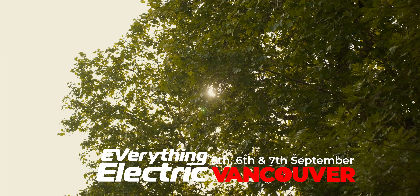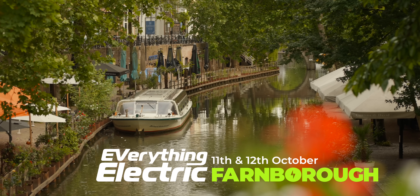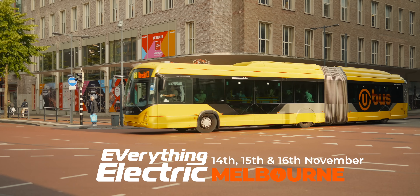Love the Fully Charged Show? Then you'll love our EV test drives and our Everything Electric exhibitions. Next up, Vancouver.